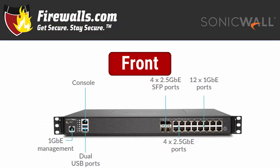For a closer look at the 2650 device itself: located on the front left is a 1 gigabit ethernet management port, next to a console port and dual USB ports. To the right are four 2.5 gigabit ethernet small form-factor pluggable ports, neighboring an additional four 2.5 gigabit ethernet ports and 12 1 gigabit ethernet ports.